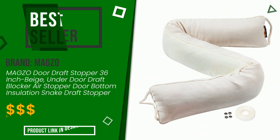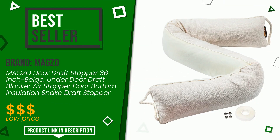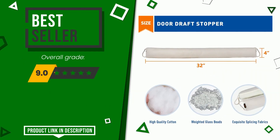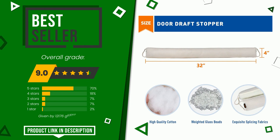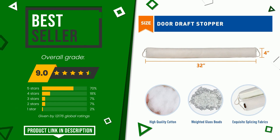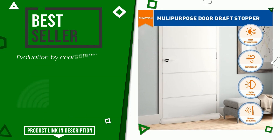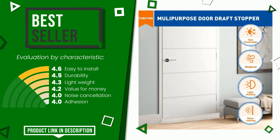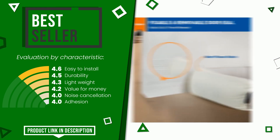The final grade awarded by this Magso article is 9 out of 10. It turns out to be the best seller. Its strengths are easy to install, durability, lightweight, value for money, noise cancellation, and adhesion. If you want to know the price of this product or learn more about it, click the link at the bottom of the video description.